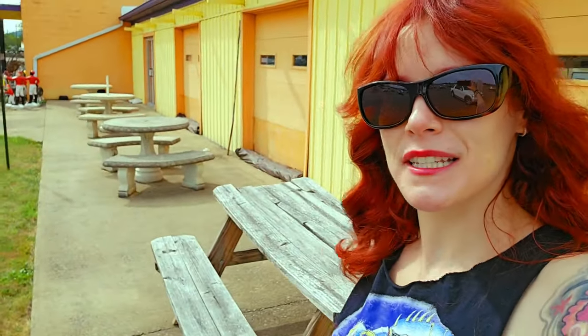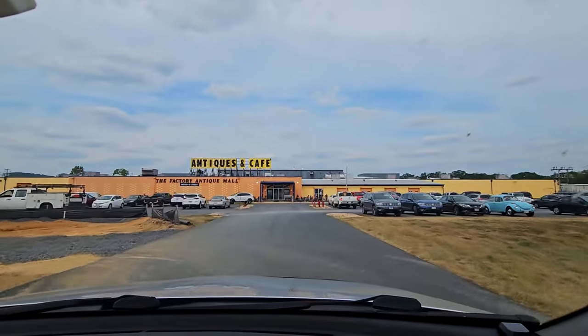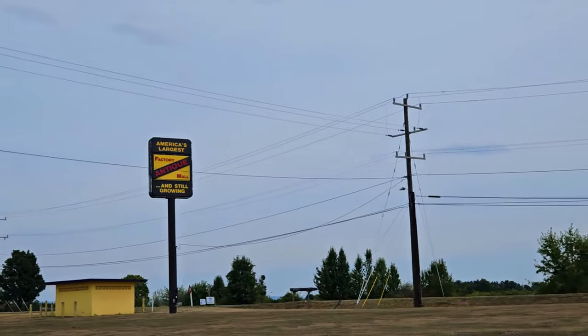Tom and I just spent a couple of days in Asheville, North Carolina, and now we're driving back to New Jersey and made it a point to stop at the Factory Antique Mall in Vernon, Virginia. It happens to be the largest antique mall in the country, so let's go see what they have.